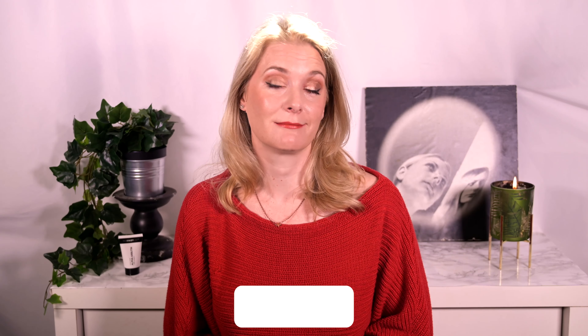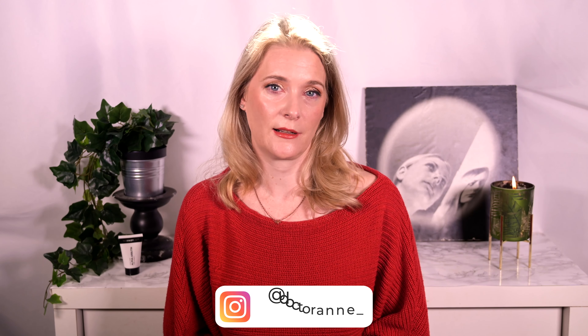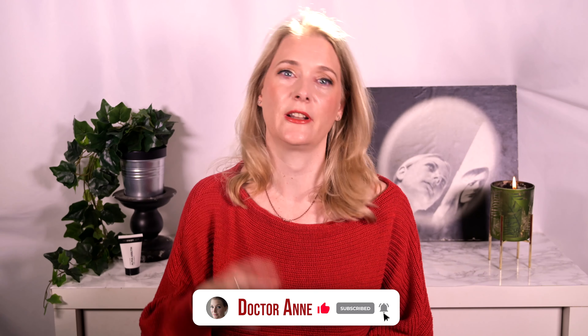Hi, I am Dr. Anne. I am a medical doctor with a passion for skincare that works. On this channel we explore the science behind skin and do quick reviews, so you learn to pick exactly those products that work for your individual skin concern. If this is something you are interested in, please consider subscribing and ring the notification bell.